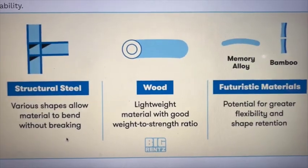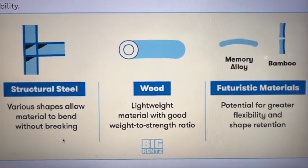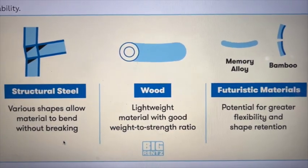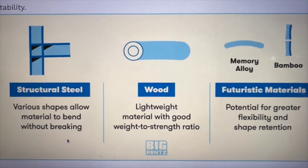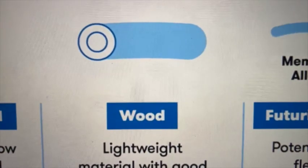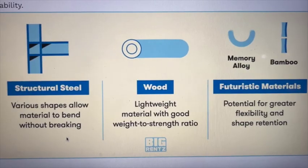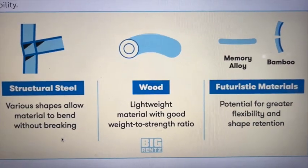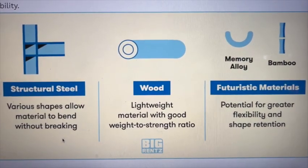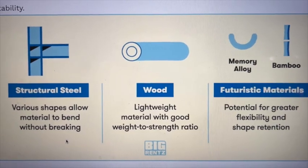Earthquake-resistant materials include structural steel and wood, as well as futuristic materials such as memory alloys, bamboo, 3D-printed materials, and carbon fiber. Some special structures can also be designed to be flexible in only one direction.